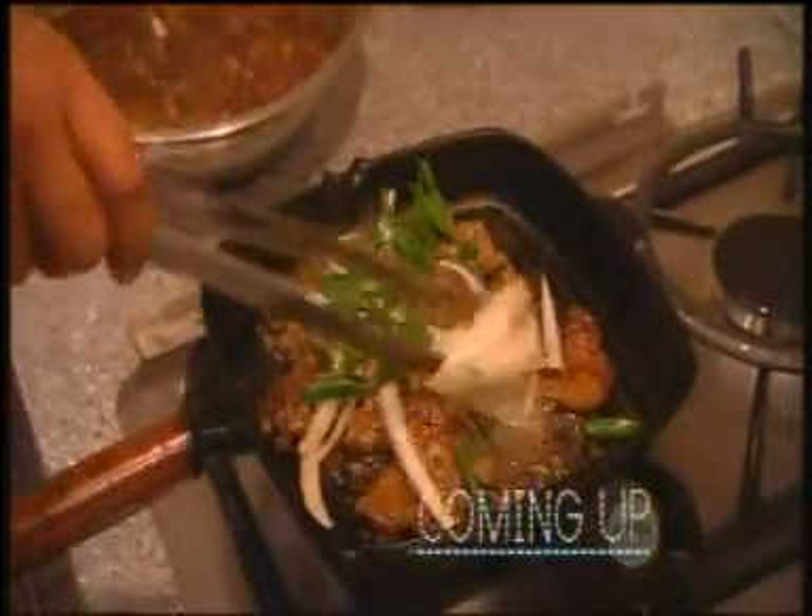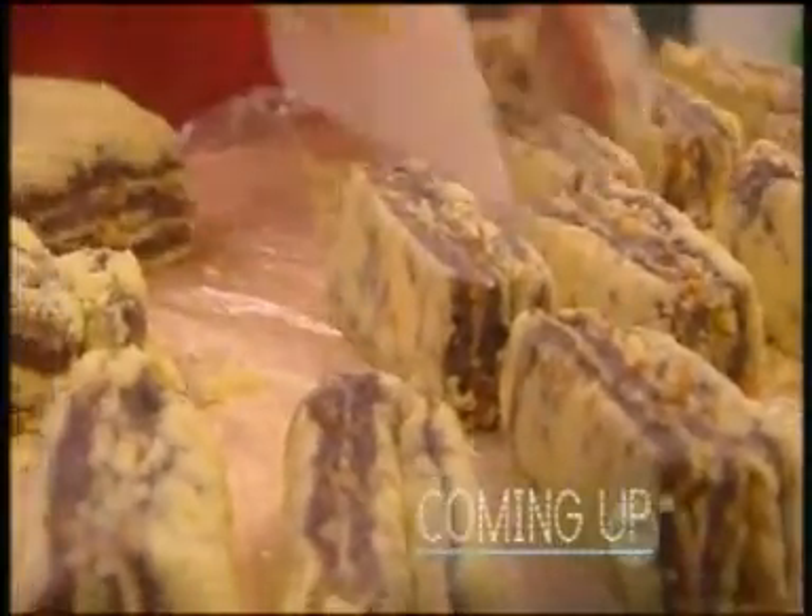Join our food safari to learn the secret of tender bulgogi, a beginner's guide to kimchi, delicious rice and veggies, beautiful silky tofu and a range of traditional rice cakes.